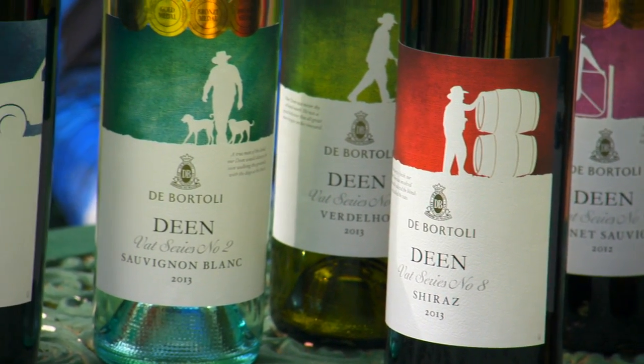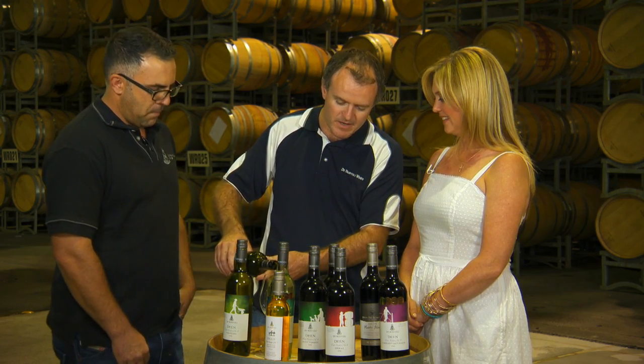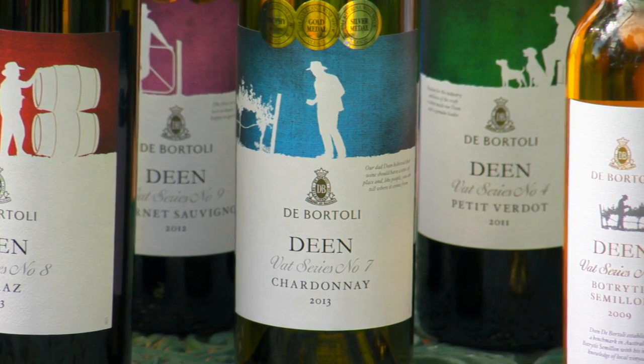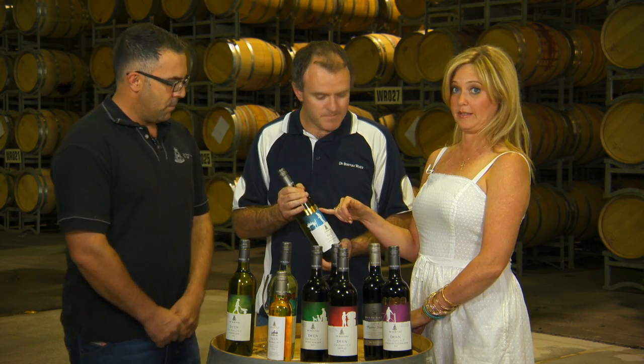Sure. The Chardonnay is a modern take on the Aussie Chardonnay, so gone are the days of the big oat fruit bombs. We're focusing more on fruit and acid as opposed to alcohol and flavour. And bling, bling, bling — metals.